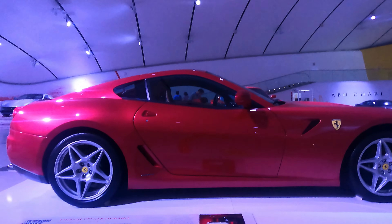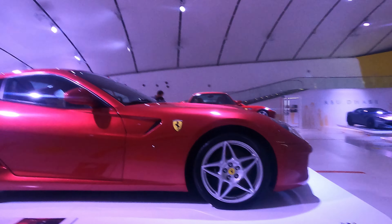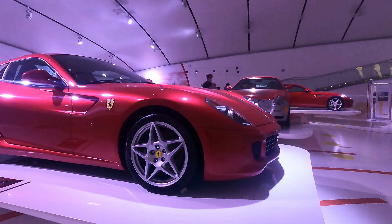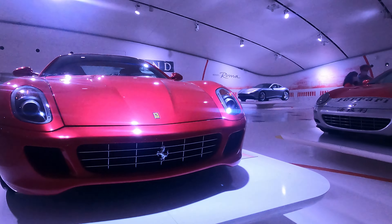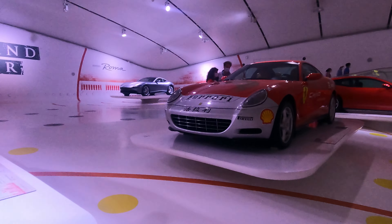And then we have the 599GTB4 with the V12 Ferrari engine.